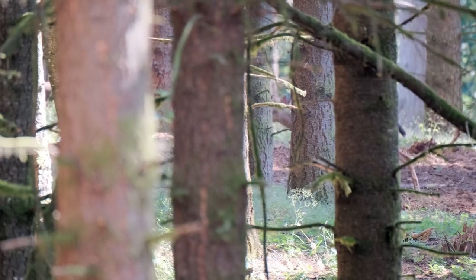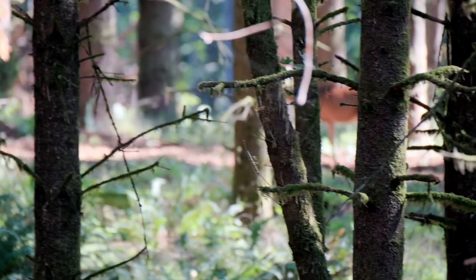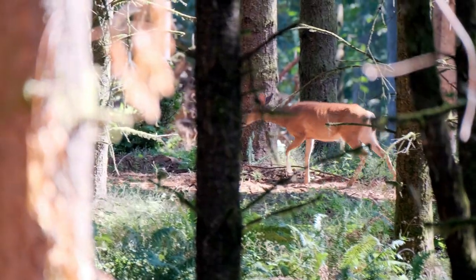Beautiful spot with an abundance of wildlife. On my way up this morning, I saw the cutest little spotted fawn running through the woods. I see turkeys all the time.